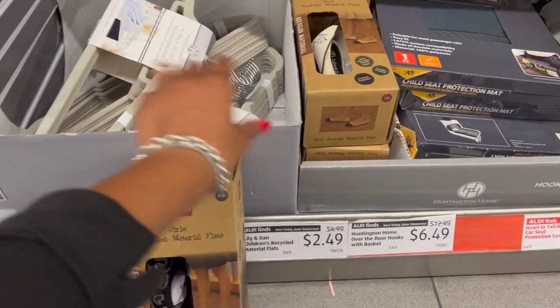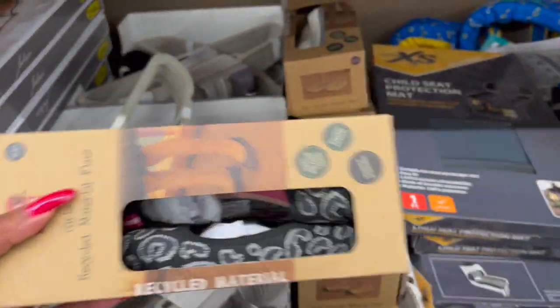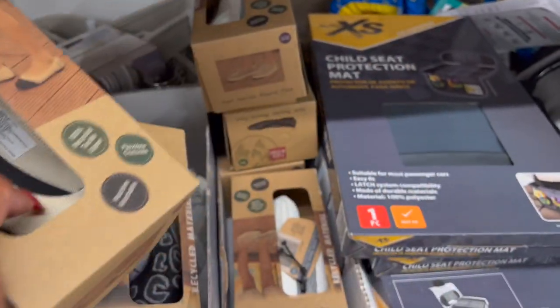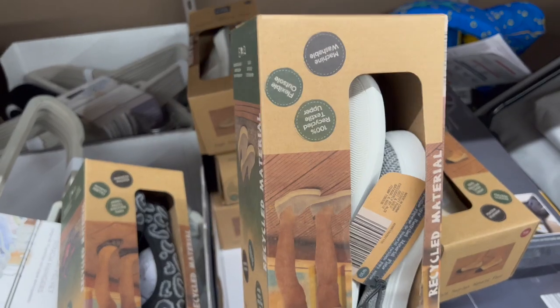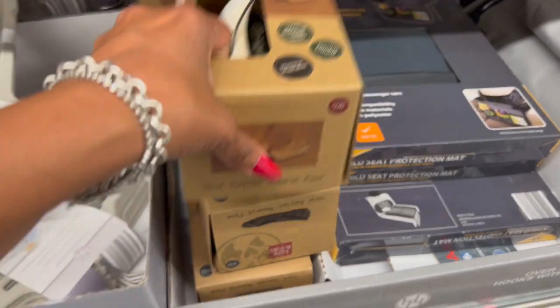How cute are these Lily and Dan Children's Recycled Material Flats? They have different ones to choose from — gray, cream with a little kitty cat, and another style. I don't know anybody that can use these, but that's a great deal for only $2.49 — they are marked down half off.